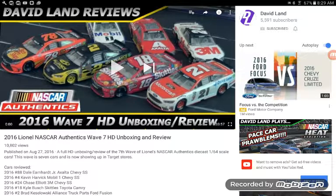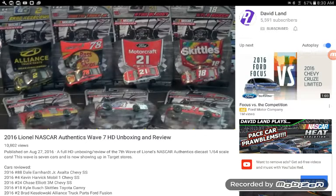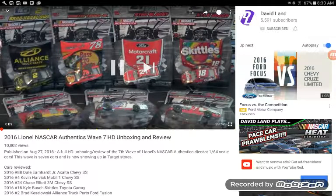Hey guys, today we're going to be watching David Land's Wave 7 review. I think I may have accidentally had to redo it, so sorry about the intro, maybe. But I'll just watch him. Quick disclaimer: I do not own any of this video. So let's enjoy, let's watch.